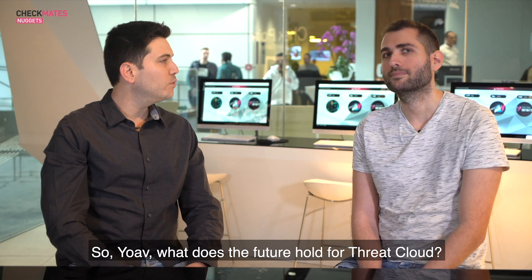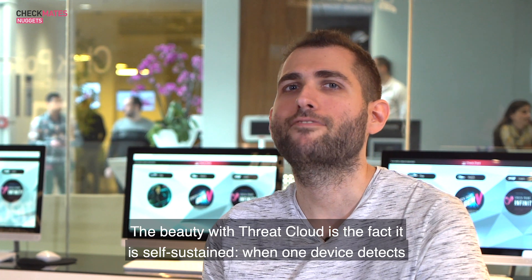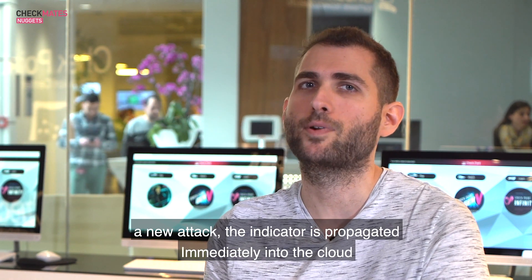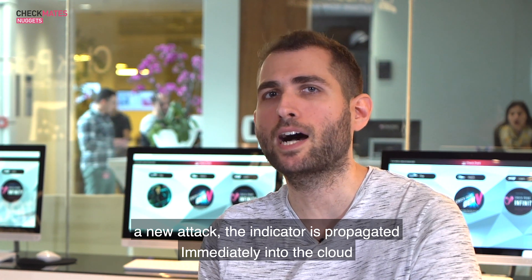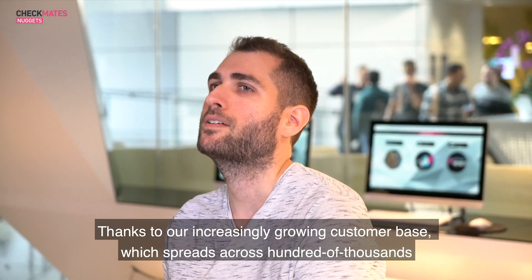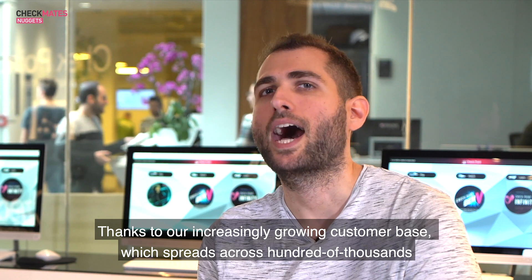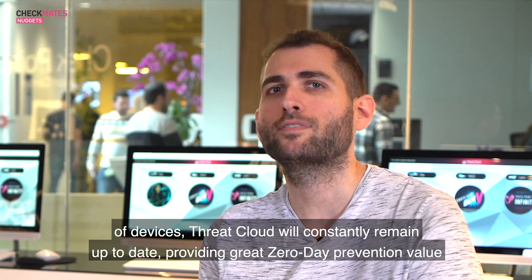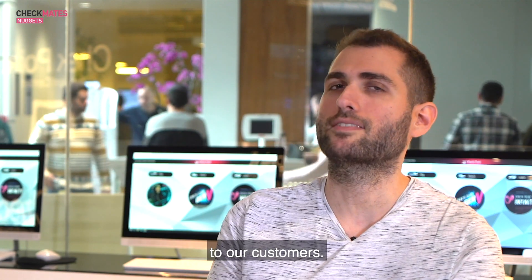What does the future hold for ThreatCloud? The beauty with ThreatCloud is the fact that it's self-sustained. When one device detects a new attack, the indicator is propagated immediately into the cloud and shared with all other devices. Thanks to our increasingly growing customer base, which spans across hundreds of thousands of devices, ThreatCloud will constantly remain up-to-date, providing great zero-day prevention value to our customers.